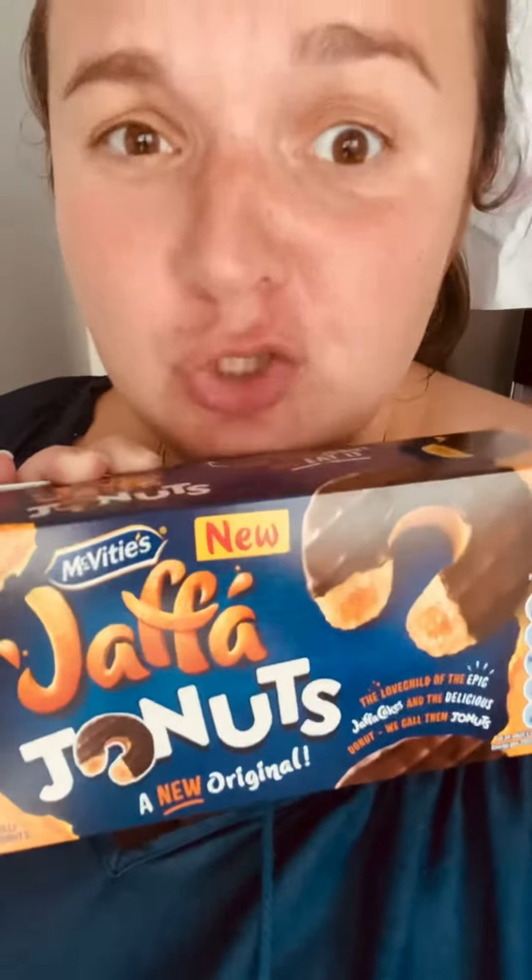Hi guys, have you seen this? A Jaffa donut! I picked it up today in Tesco. Look, this is what it is — if you haven't seen it yet, maybe you should try it. There are four of them, individually wrapped Jaffa donuts. How amazing is that?